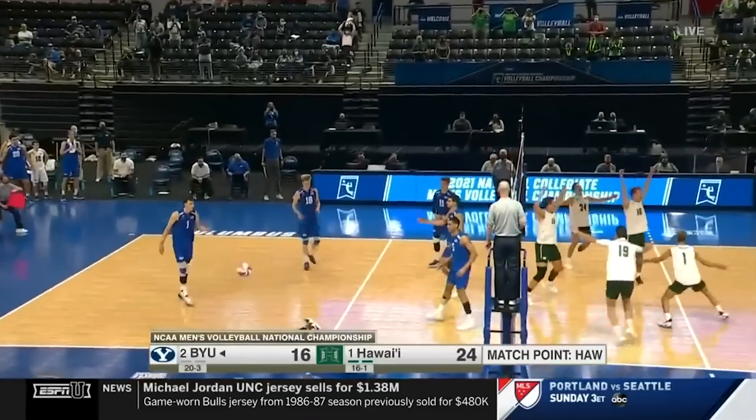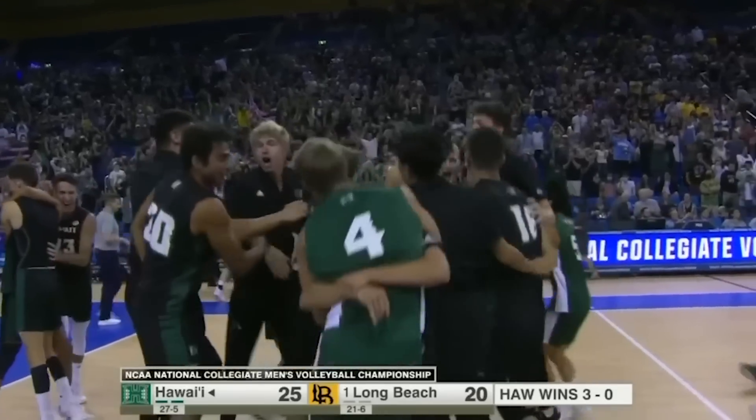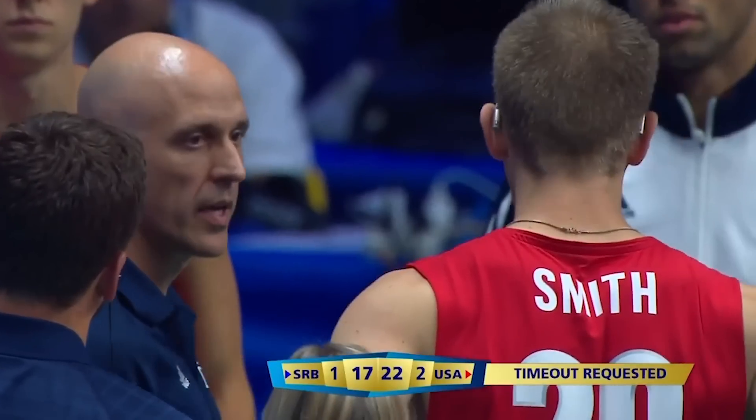Some quick background about both teams. University of Hawaii has been on a rise over the last five or six years, winning back-to-back championships in 2021 and 2022 and making a finals appearance before that. UCLA is currently coached by John Sparrow, who's a world-famous coach for the USA Men's National Team, who won multiple championships at UC Irvine and has made the NCAA finals and semifinals multiple times but hasn't been able to walk away with a championship. So this should be a very exciting match between these two volleyball powerhouses.